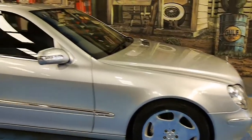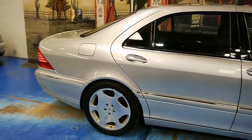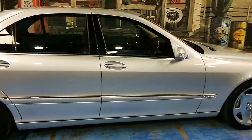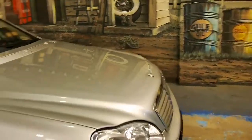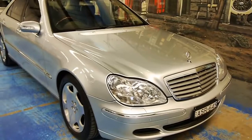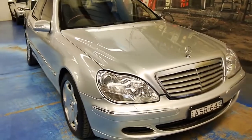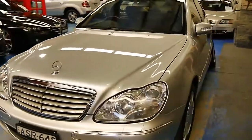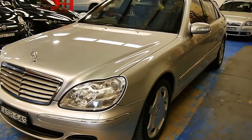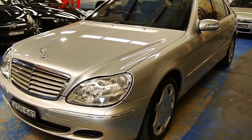Even ten years later, it still bests most everything on the road in terms of quality, refinement, engineering, and performance. If you're interested, visit www.old.com.au for all our contact details. You can ask to speak to Richard Simons or Philip Tarrant, and they'd be more than happy to answer any questions you might have.